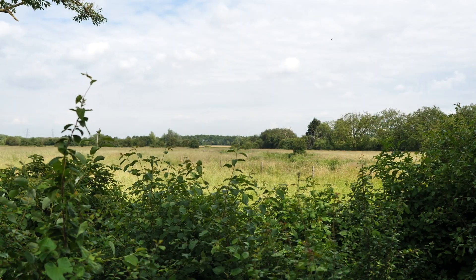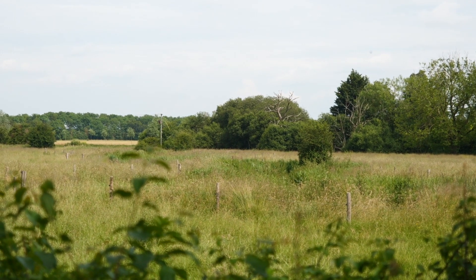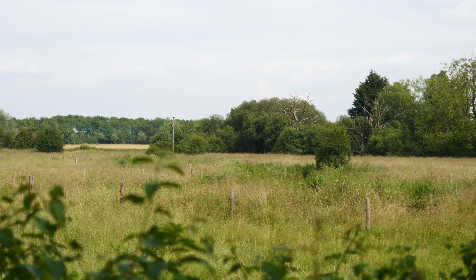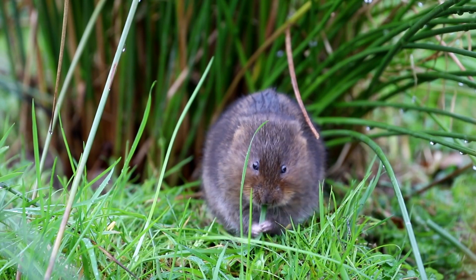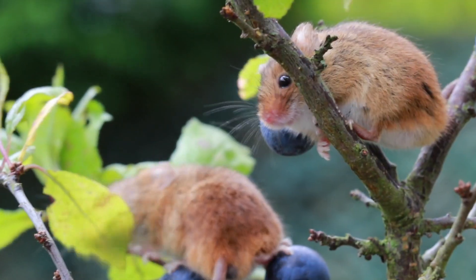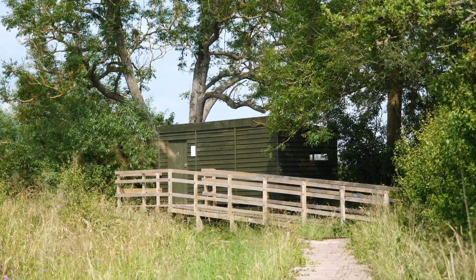There is actually a ditch that runs through the middle of the wetland area. It's been fenced off in recent times and is great habitat for water voles, but we also recently did some survey work and found harvest mice living there as well as field voles, bank voles and a few other species. So it doesn't look exciting but when you get in there you find some great things.